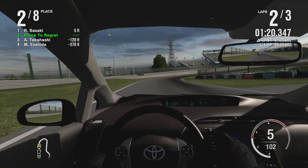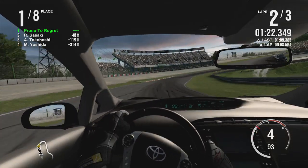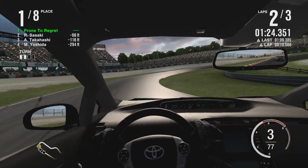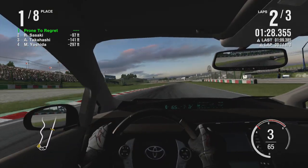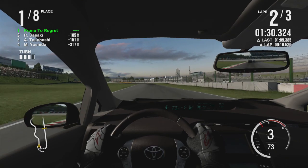Also, apparently the Prius has the longest sixth gear known to man. Excellent. At 115 miles an hour, it drops down to 2,500 RPM. Probably for eco.